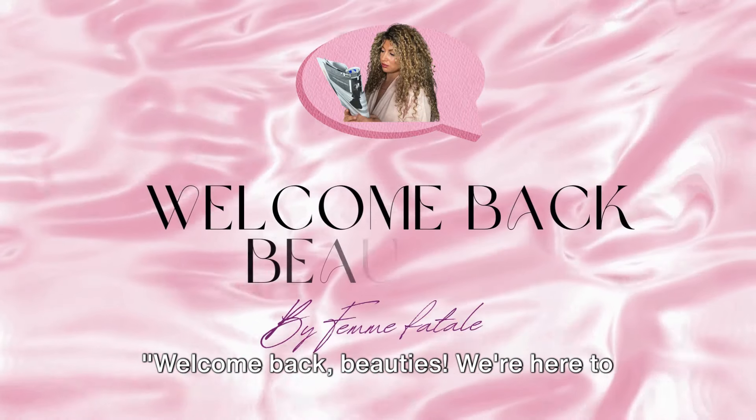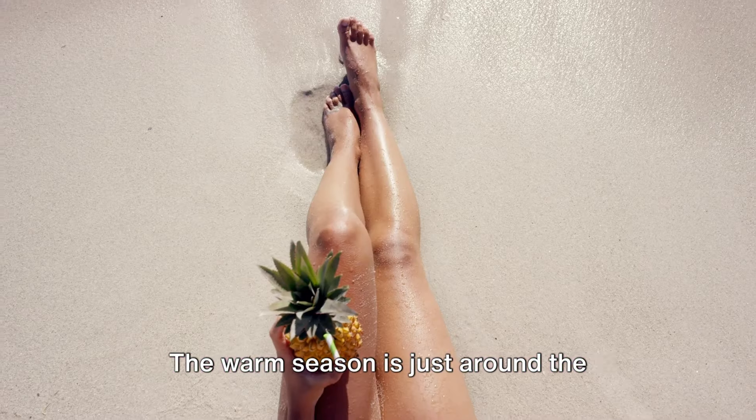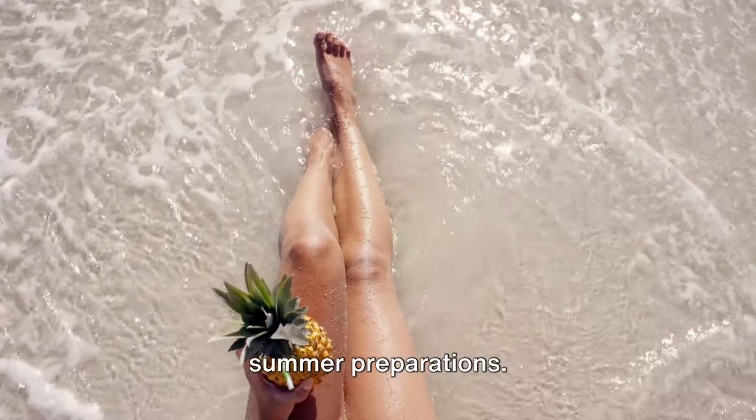Welcome back beauties! We're here to prepare for the dazzling summer sun. The warm season is just around the corner and it's time to get our summer glow on. We've lined up 13 fantastic tips to help you breeze through your summer preparations.